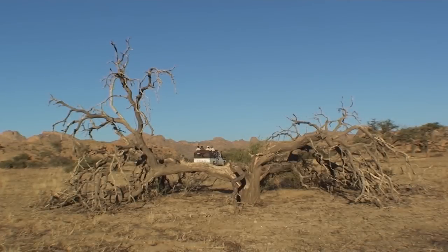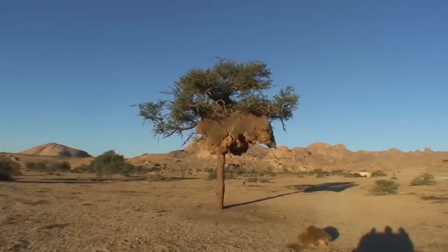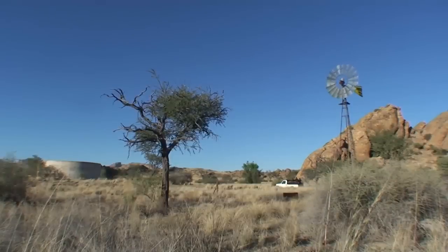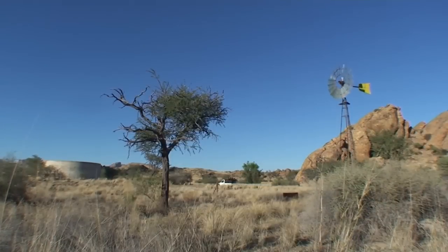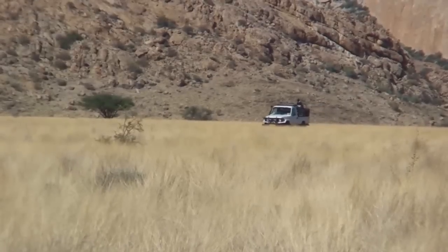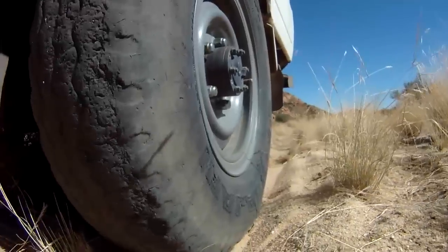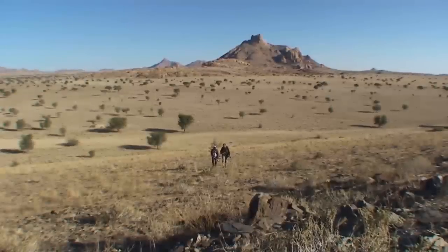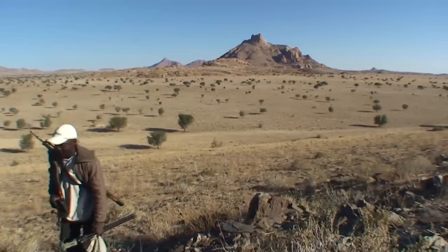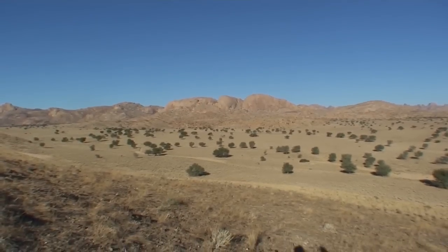First on the barbecue hunter's agenda is to hunt a springbok in the wide open plains of this spectacular region of Namibia. The person who knows this farm like the palm of his hand, Simeon, was put in charge to offer the barbecue hunter a great hunt. It's not easy — it's a long walk up and down the ravines, and taking enough water along on a hunt is a must.